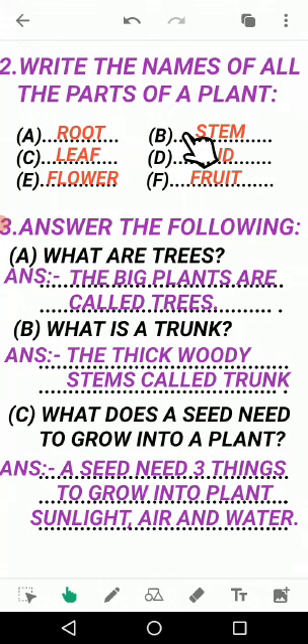Then B: steam, S-T-E-M. Steam means tana. Then C: leaf, L-E-A-F. Leaf means patta.